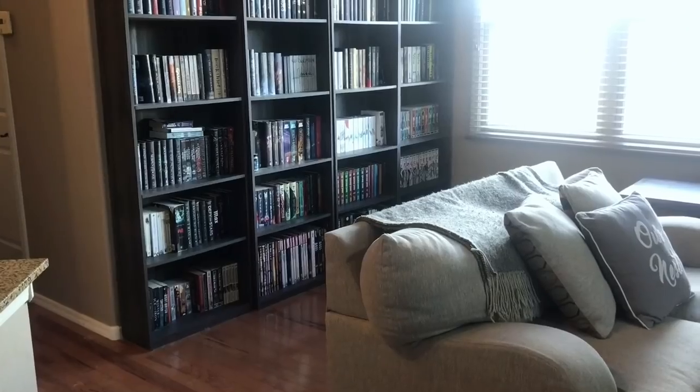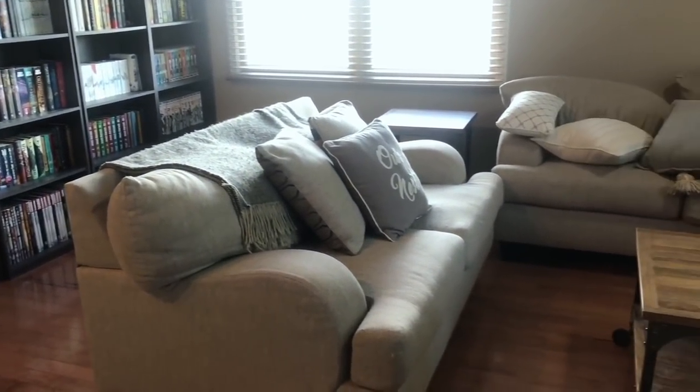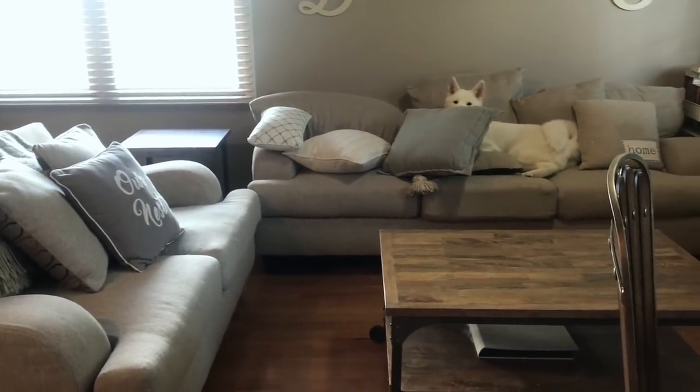Hi guys. Since Thanksgiving has come and gone and it occurred so late in the year, if I want to have any kind of decor for Christmas, I have to get it done now. The way our house is set up, it's basically two rooms — this room and our bedroom. The room I'm in is kind of the kitchen, dining room, family room, and book room. So that is what I'm going to be focusing on today.